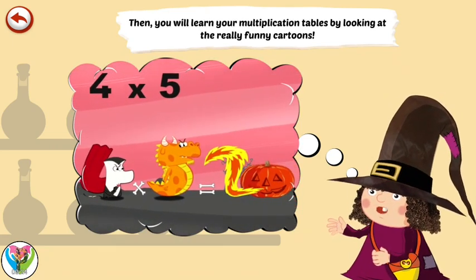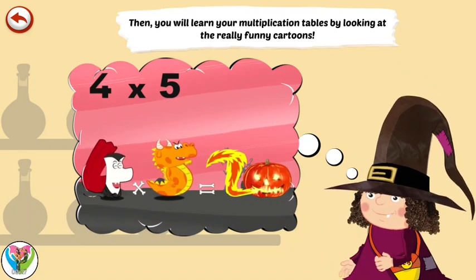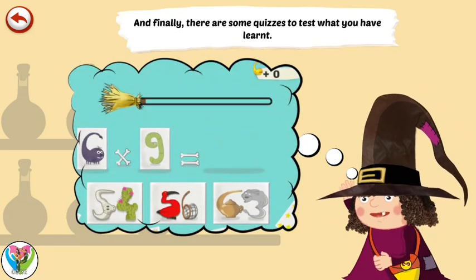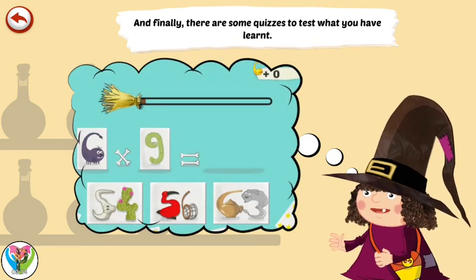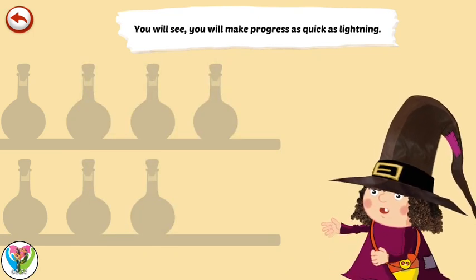You will learn your multiplication tables by looking at the really funny cartoons. And finally, there are some quizzes to test what you have learnt. You will see, you will make progress as quick as lightning.